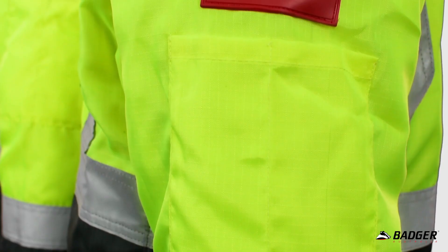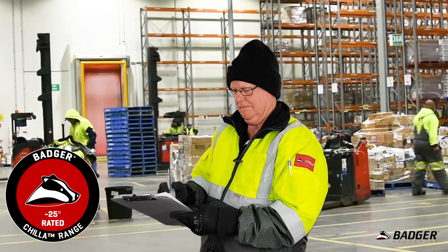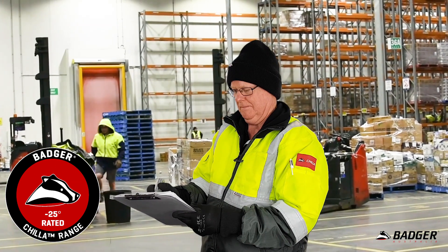Red sleeve badges signify the garment is part of the chiller range which is suitable for use down to minus 25 degrees Celsius.